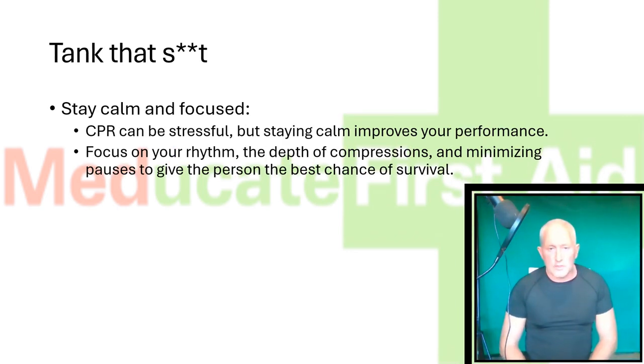Tank that SH-1T. Stay calm and focused. CPR can be stressful, but staying calm improves your performance. Focus on your rhythm, the depth of compressions, and minimising pauses to give the person the best chance of survival.